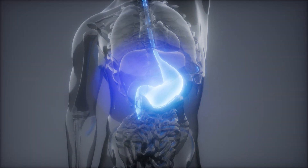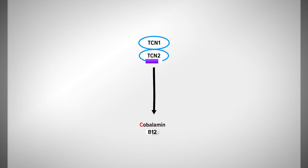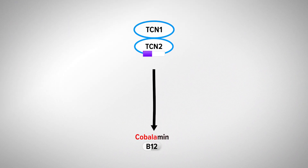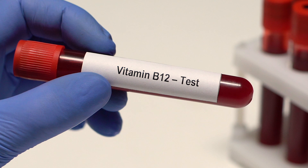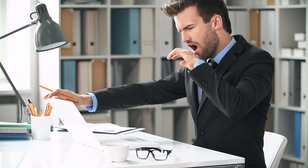There are many processes that B12 must go through before being used by the body. Whether you are lacking intrinsic factor, have low stomach acid, or have dysfunctioning transcabalamin enzymes, there are many B12 dependent processes that often dysfunction. If this is the case for you, your B12 markers from a lab test and your deficiency symptoms will be unsatisfactory.